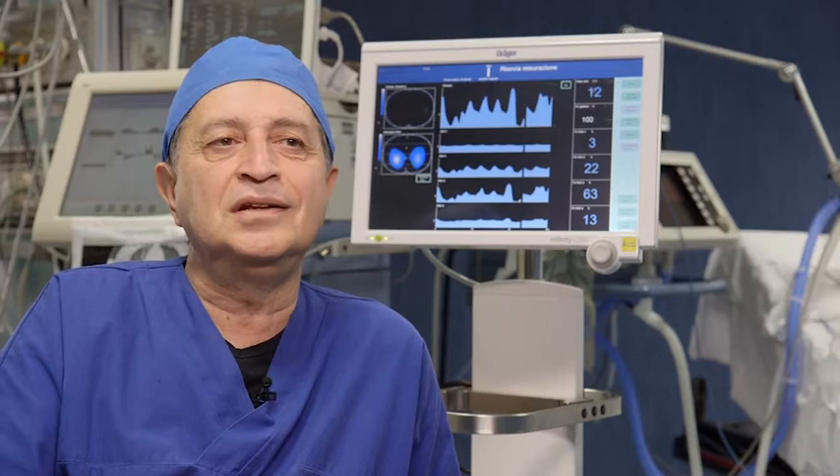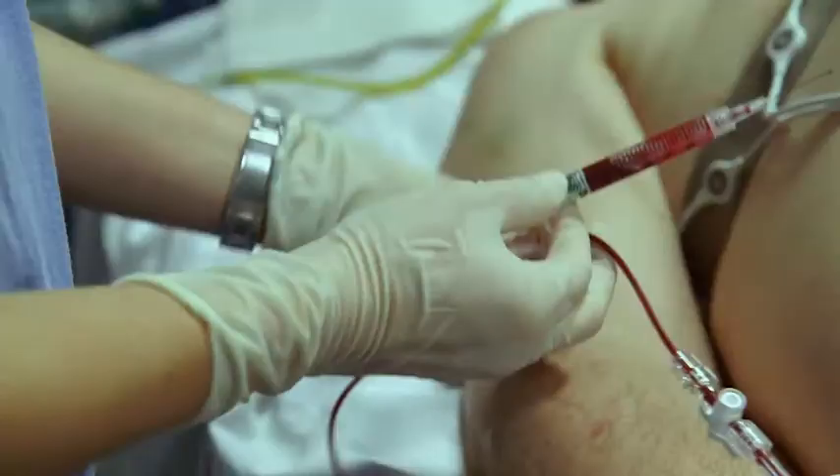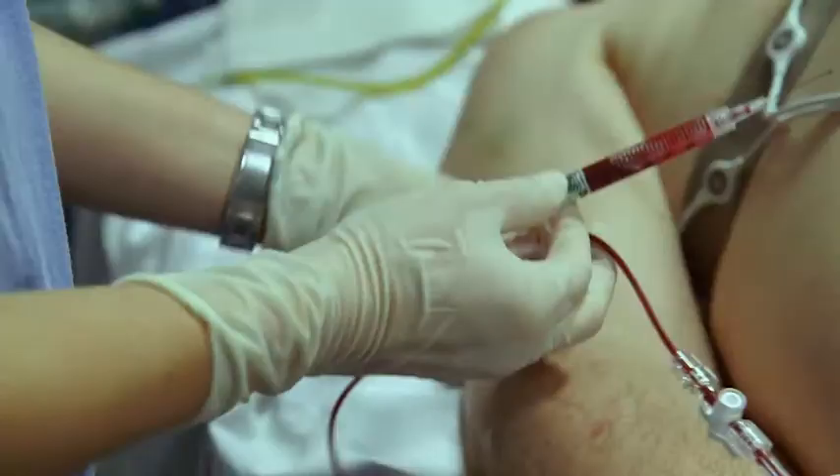There is no typical Pulmovista patient. There are patients that need constant functional monitoring of the lungs, and these are all the patients admitted to an intensive care unit being ventilated. The better the monitoring of the respiratory system, the better the outcome for the patient.